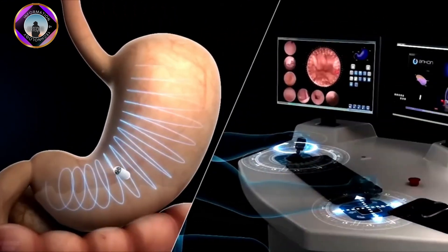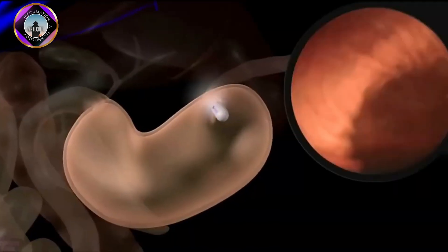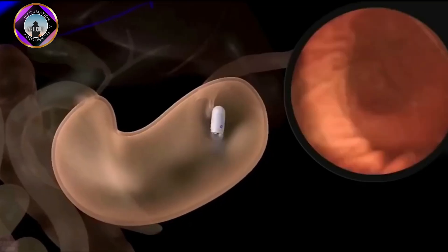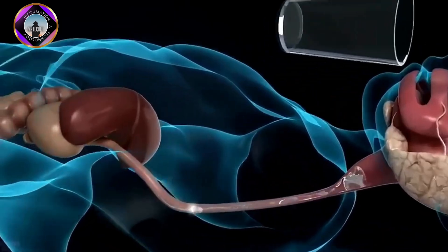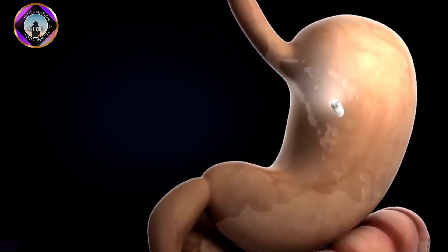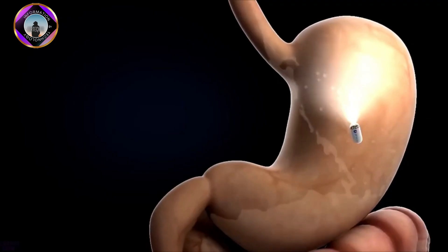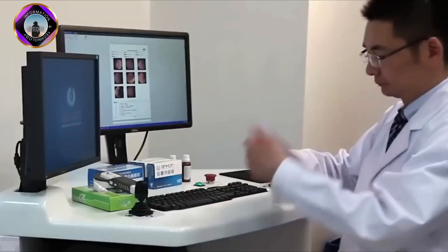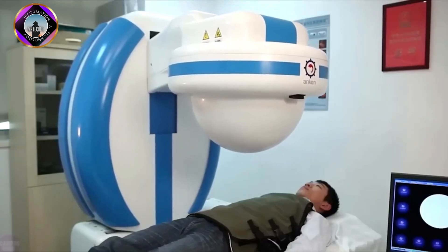ANX Robotics' NAVAM capsule endoscopy system works by using a combination of magnetic control, artificial intelligence, and micro-optical imaging to provide physicians with unprecedented control over the movement of the capsule inside the human body. The NAVAM capsule is a small pill-sized device that contains a camera, a light source, and a transmitter. The capsule is swallowed by the patient and travels through the GI tract taking pictures along the way, which are transmitted to a computer monitor where the physician can view them in real time. The NAVAM capsule also uses AI to help the physician identify abnormalities in the GI tract.